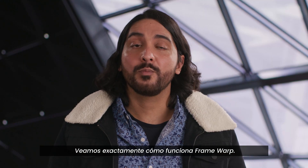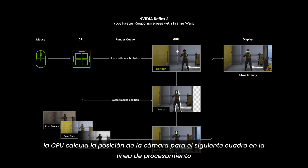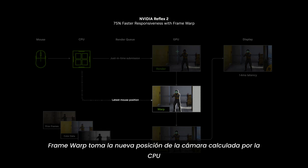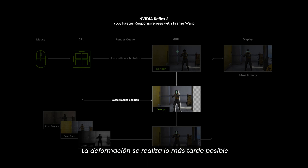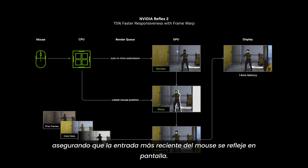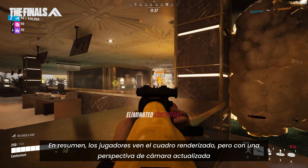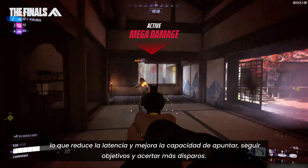Let's dive into exactly how Framework works. As a frame is being rendered by the GPU, the CPU is calculating the camera position of the next frame in the pipeline based on the latest mouse input. Framework samples the new camera position from the CPU and warps the frame being rendered by the GPU to use this new camera position. The warp is conducted as late as possible, just before the rendered frame is sent to the display, ensuring the most recent mouse input is reflected on screen. Players see the rendered frame, but with an updated camera perspective, reducing latency and improving your ability to aim, track, and hit more shots.